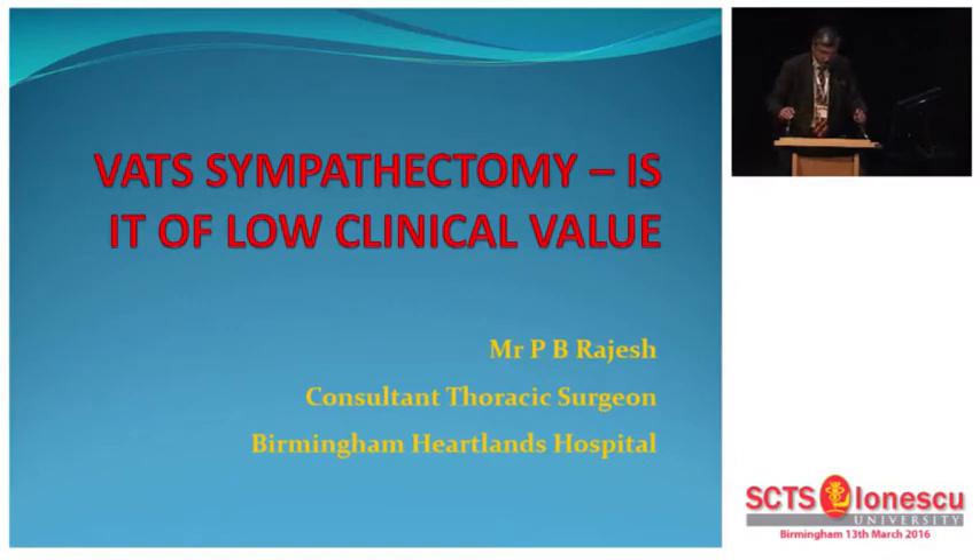Thank you very much, Sri, and Raja Shah for inviting me to speak today in the SCTS University.